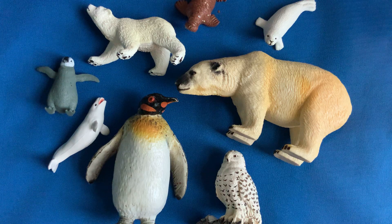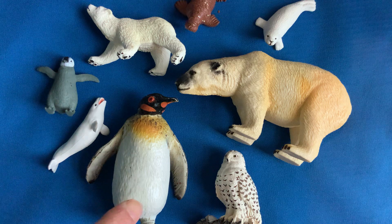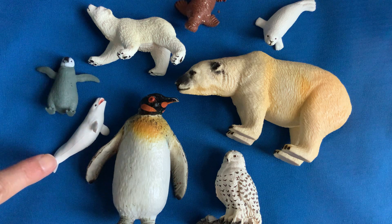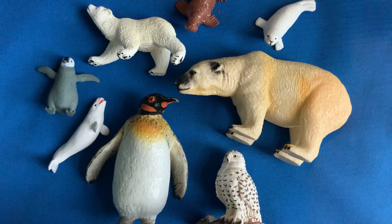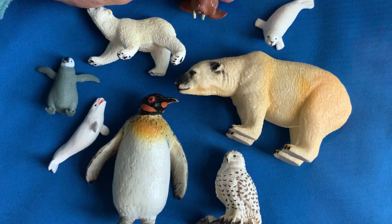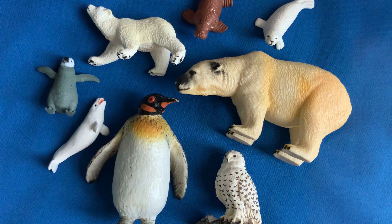Hi friends, it's Miss Chris from the Wonder Room. I wanted to give you another what's missing game. This time we're doing Arctic or polar animals. We have a big polar bear and a little polar bear, a big penguin and a baby penguin, a beluga whale, a snow owl, a harp seal, and the walrus — the one with the big tusks. I'm going to cover them up, take one away, and you can tell me what's missing.